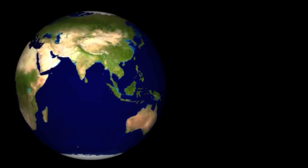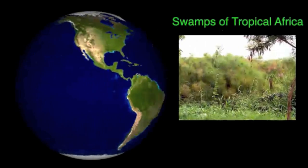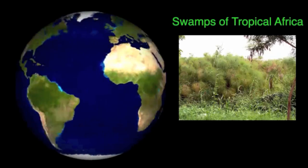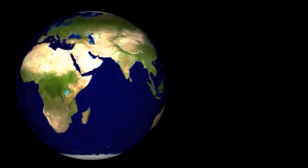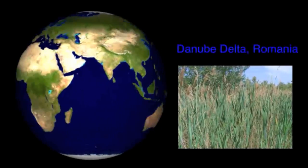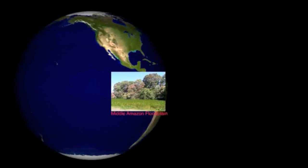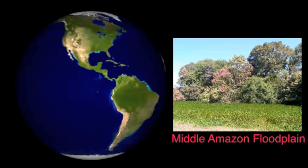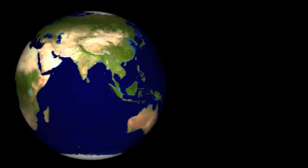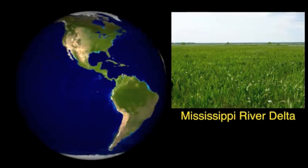Extensive floating marshes occur in a few locations around the world. Papyrus swamps of tropical Africa occur along the White Nile, the Okavango and Niger deltas, and along the shoreline of Lake Victoria. There are extensive Phragmites swamps in the Danube Delta in Romania. Seasonal and permanent floating meadows are found in the Middle Amazon floodplain. And in the Mississippi River Delta Plain, there are large expanses of floating marsh, which are the focus of this video.